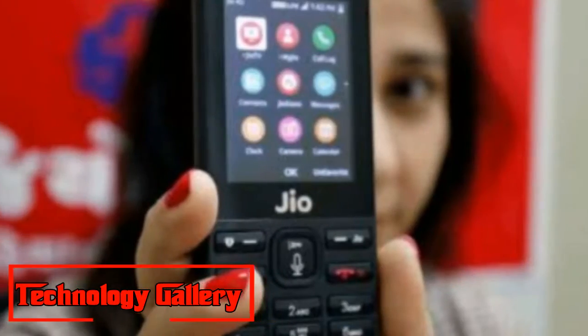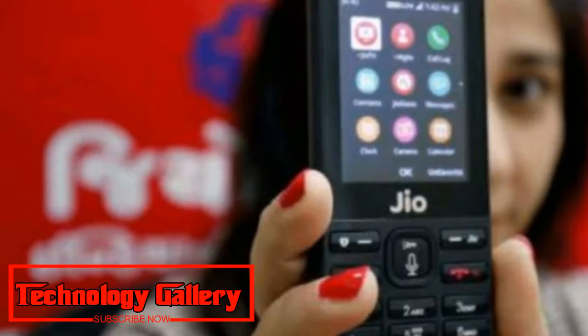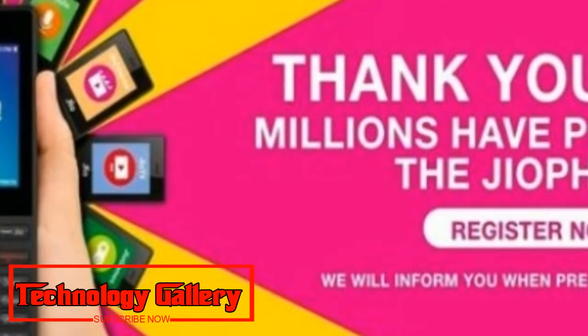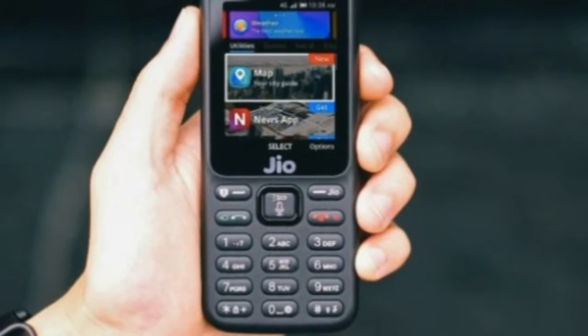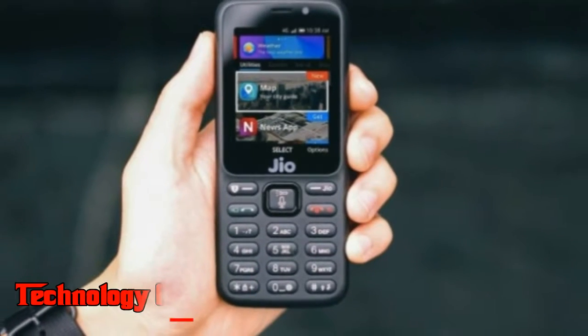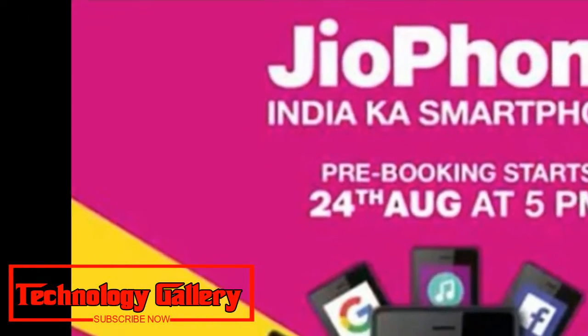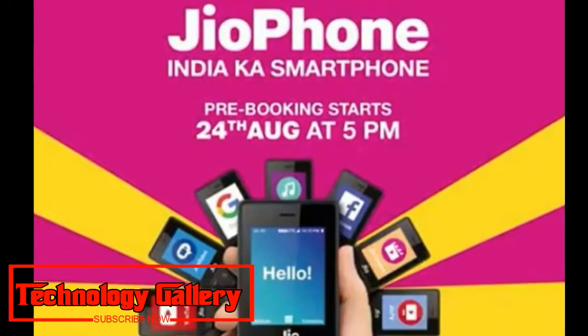While much of this growth is driven by Jio's premium applications and services, the popularity of the JioPhone is expected to rise as the company prepares to add WhatsApp and YouTube support to the feature phones on August 15. That is the same date on which the JioPhone 2, launched at the Reliance Industries Limited AGM last month, will be available for pre-orders.